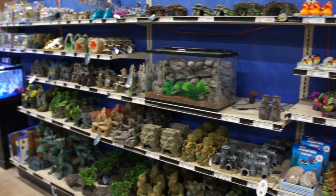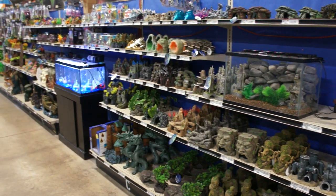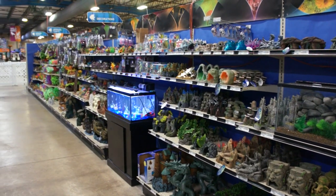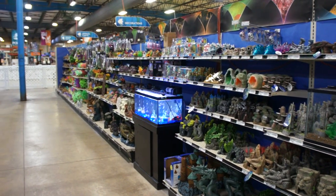Check out some of these really cool decorations that you can put in your freshwater or saltwater tank and really set it apart from everyone else's.